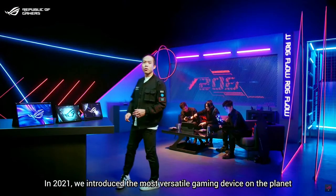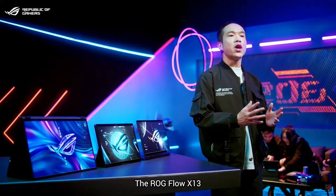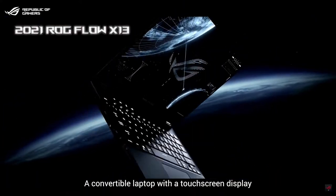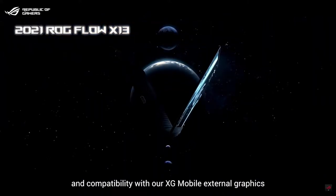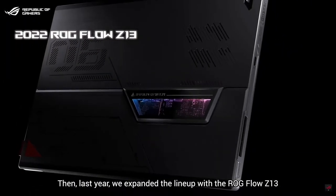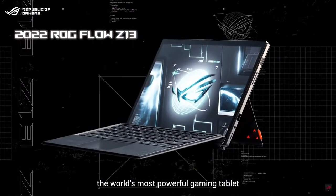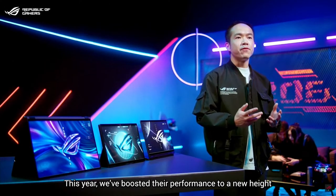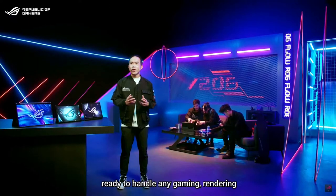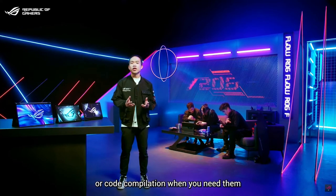In 2021, we introduced the most versatile gaming device on the planet — the ROG Flow X13, a convertible laptop with a touchscreen display and compatibility with our XG Mobile external graphics. Then last year, we expanded the lineup with the ROG Flow Z13, the world's most powerful gaming tablet. This year, we have boosted their performance to new heights, ready to handle any gaming, rendering, or code compilation when you need it.